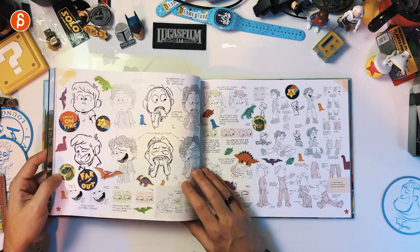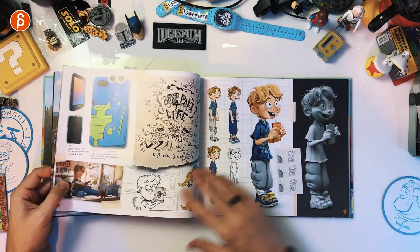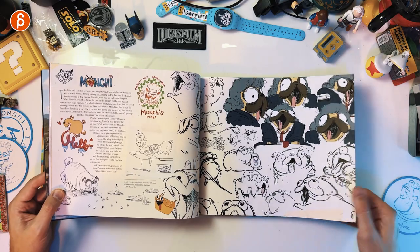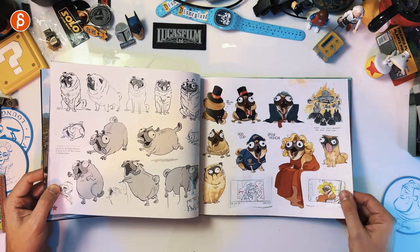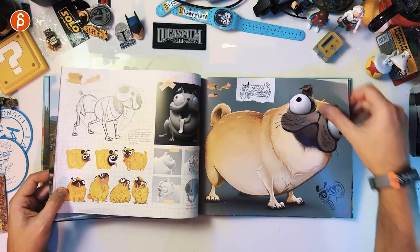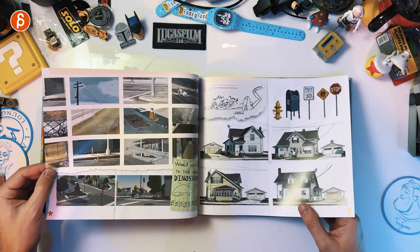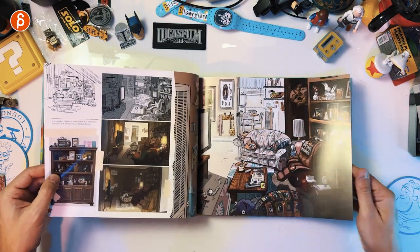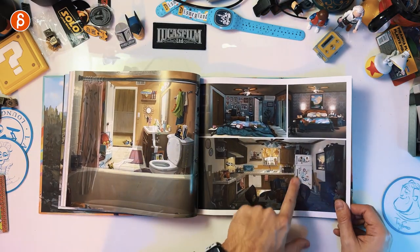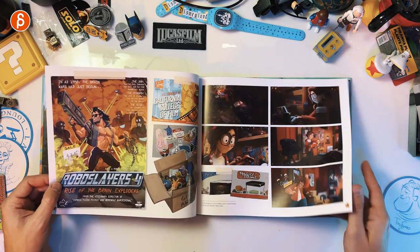Oh, look at this page — that is cool. This art of book is going way up in my top 10. That guy was awesome too. Can't go wrong with massive eyes and an animal. Alright, we got the Mitchells' house, neighborhood, interior. The whole world — you can see this in here — it's so messy and lived in. All the stuff, the set dressing was bananas.